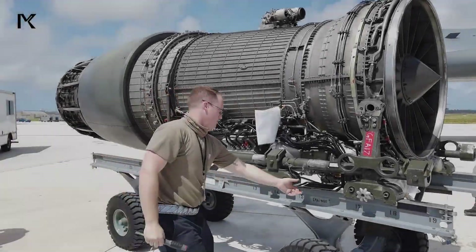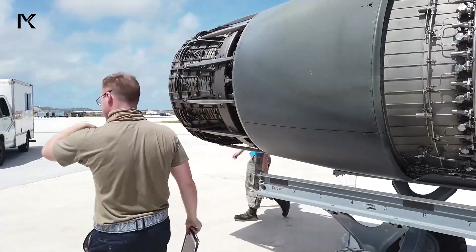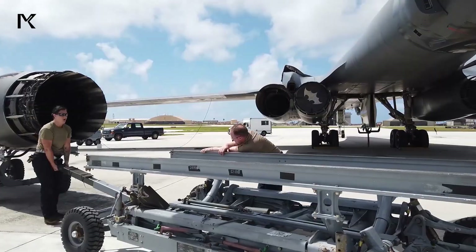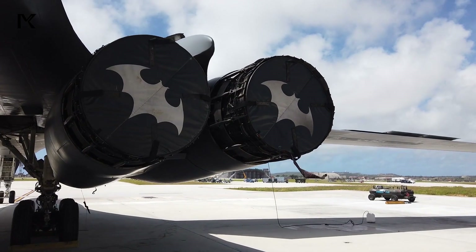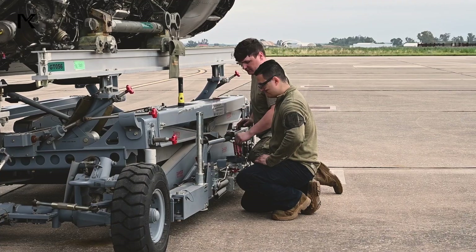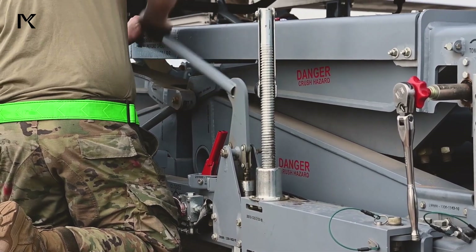The engine installation on the B-1 Lancer is a critical aspect of its design, with the engines mounted in pairs in nacelles under the variable geometry wings. This configuration allows for optimal aerodynamic performance and stability across the aircraft's entire flight envelope.